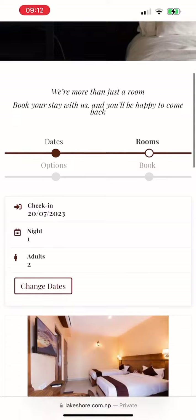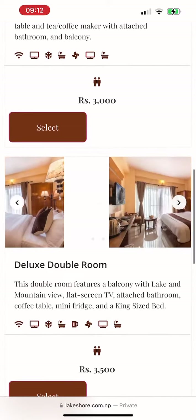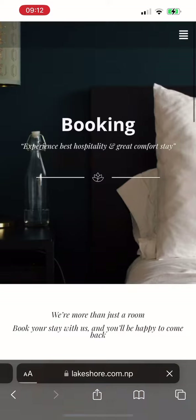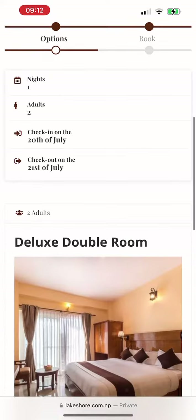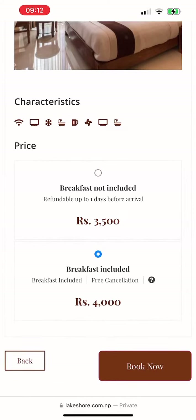After that, you'll have detailed information about the number of rooms and the types of rooms we provide. You can also have a look at the pictures and the information. After selecting any one of the rooms, you'll be provided with two options: breakfast and without breakfast. Click on any one of them.